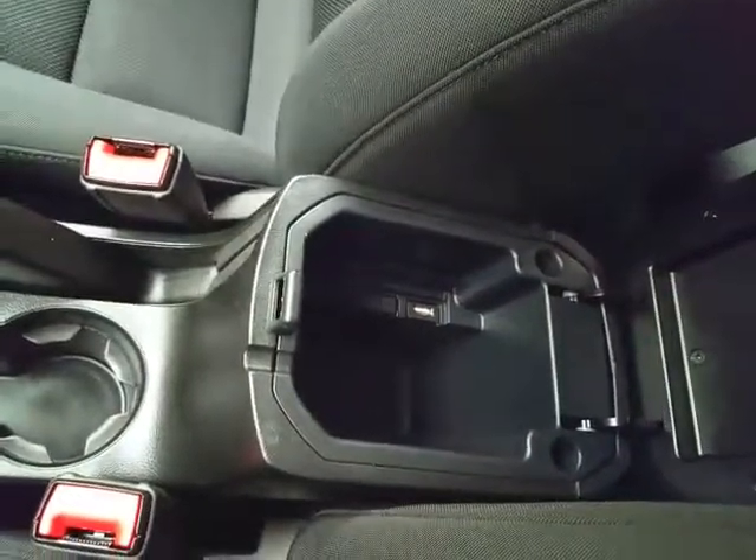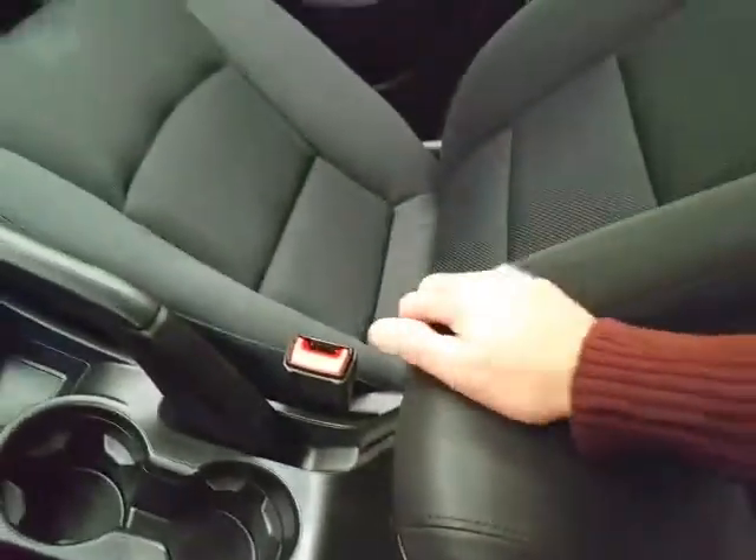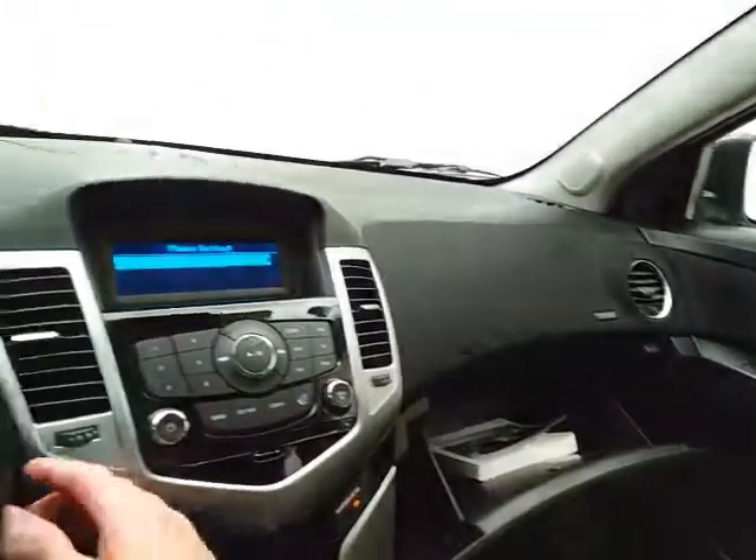There's storage in the armrest with USB and auxiliary input, allowing you to connect mobile media devices like iPods, MP3 players, and smartphones. There's also a spacious glove box with the owner's manual inside.